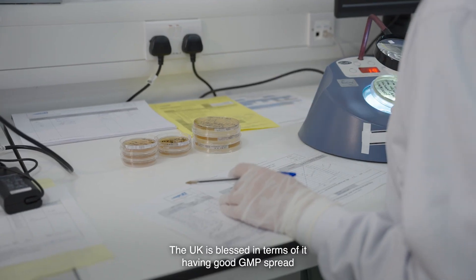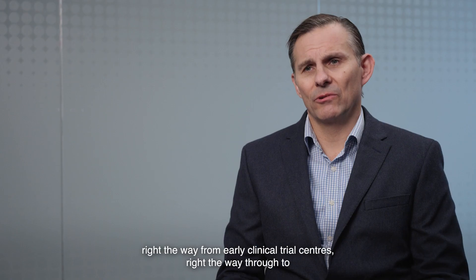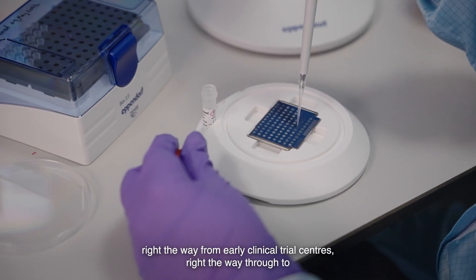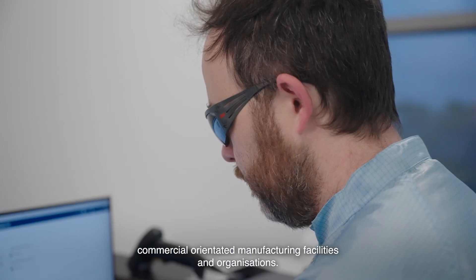The UK is well-served in terms of having good GMP spread right the way from early clinical trial centres, right the way through to commercial-orientated manufacturing facilities and organisations.